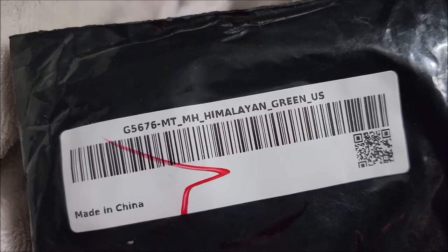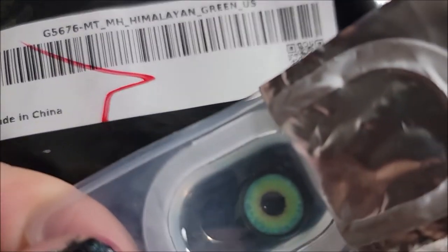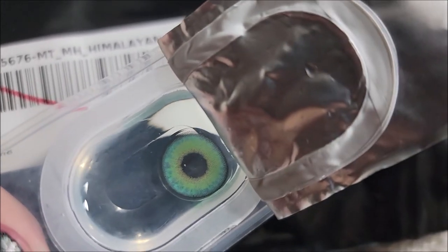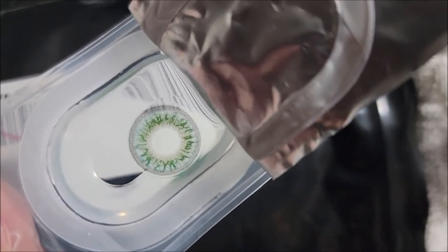These say Himalayan Green, and obviously these are my favorites because I always start off with my favorites. This is Venus Green — I actually think I like these better than the first green that I put on, but it's very close.